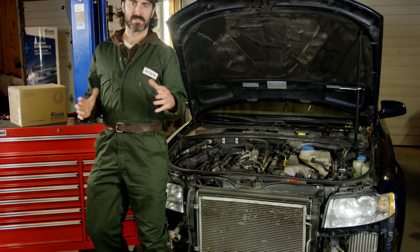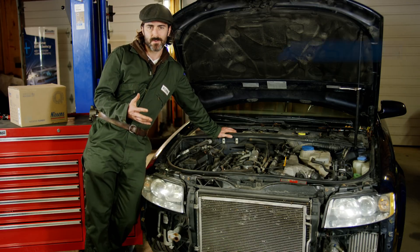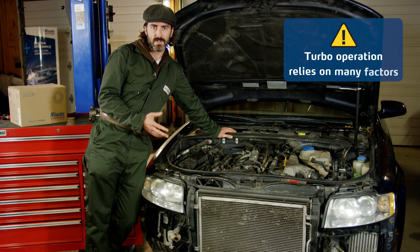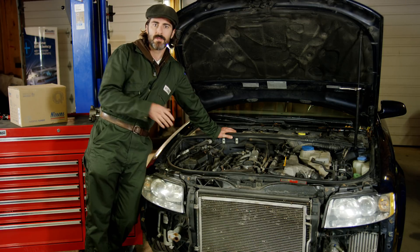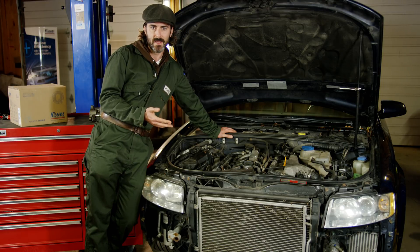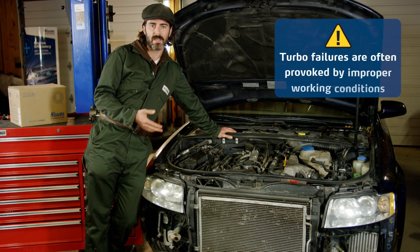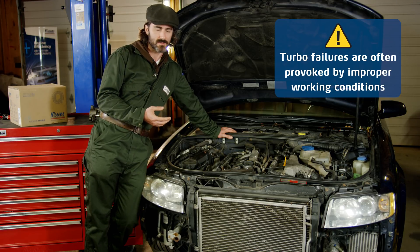The turbo is a very sophisticated component. It works across multiple systems in the vehicle, which means its operation relies on many factors. When the turbo malfunctions, you really need to take a helicopter perspective — you shouldn't see the turbo as the only culprit, as potentially other systems are at fault too. Turbo failures are often provoked by improper working conditions, caused by other component or system failures. Before installing a new turbo, you have to make sure that the root cause of the failure was recognized and eliminated. That's what we call proper troubleshooting.